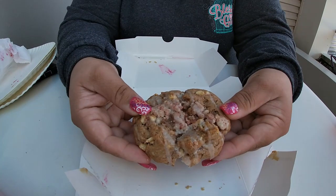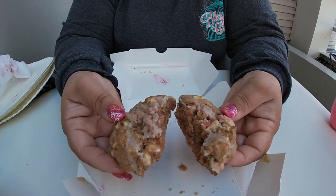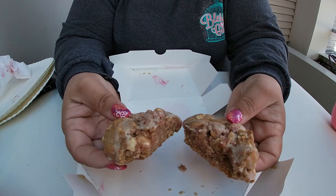So the peanut butter and jelly cookie says it's a rich peanut butter cookie topped with thick peanut butter mousse and a tart raspberry jam. You're pretty dead on that one. And the strawberry crumb cake says it's a crumbly fruity treat — a buttery strawberry cookie topped with a strawberry vanilla streusel and sweet milky glaze.